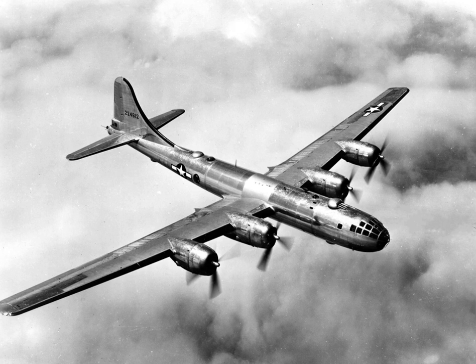Boeing's design study for the Model 334 was a pressurized derivative of the Boeing B-17 Flying Fortress with nosewheel undercarriage. Although the Air Corps did not have money to pursue the design, Boeing continued development with its own funds as a private venture. In April 1939, Charles Lindbergh convinced General Henry H. Arnold to produce a new bomber in large numbers to counter the Nazi production.